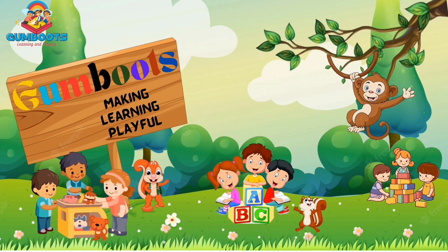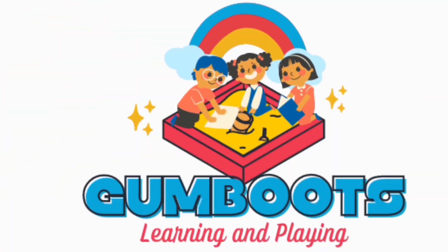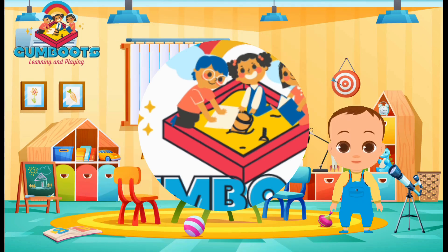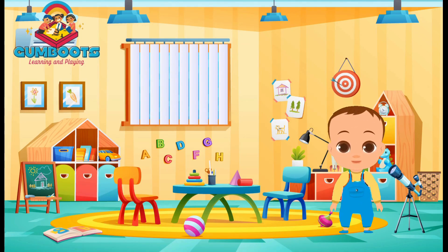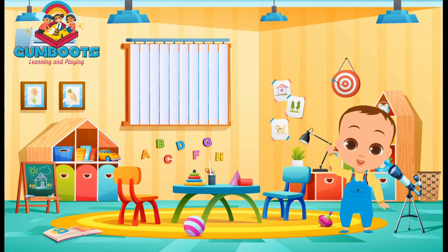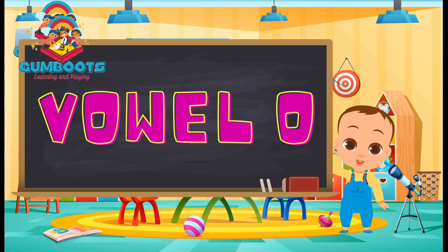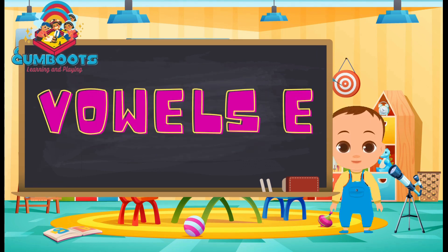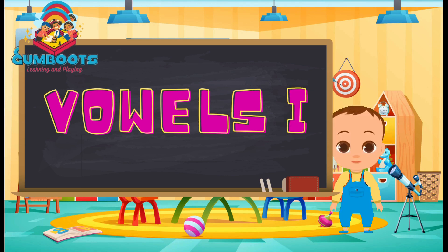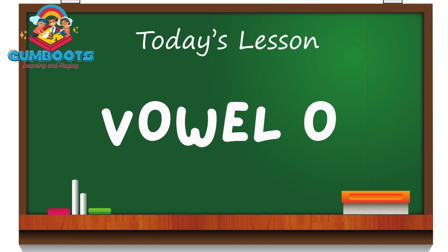Welcome to Gumboots! Let's go little learners!